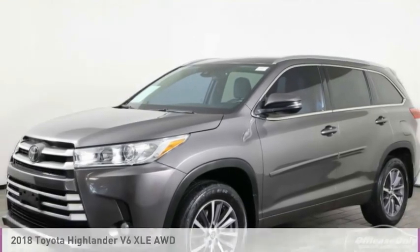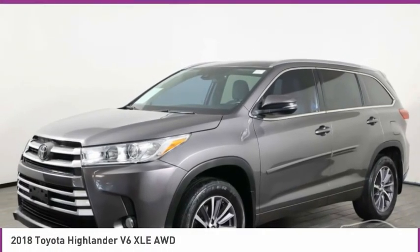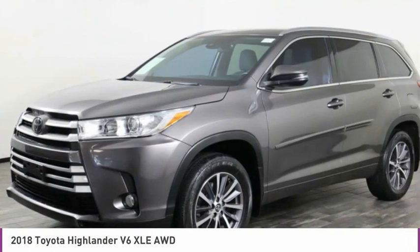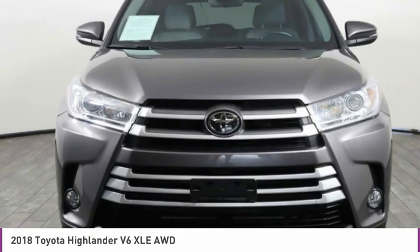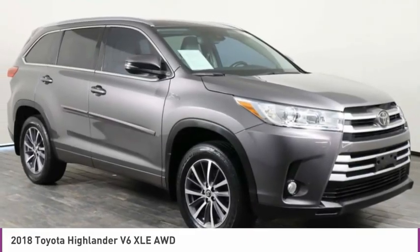Looking for the right vehicle? Check out the 2018 Highlander. The Highlander is the SUV that's thought of everything. The Highlander offers seating for up to seven and features Toyota's innovative center stow design.